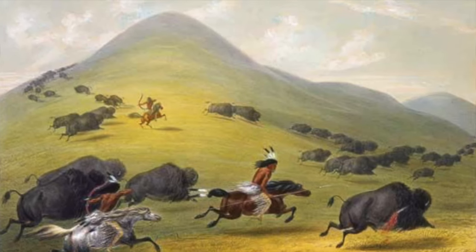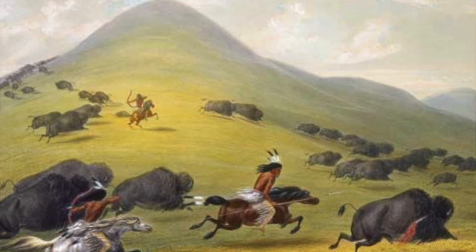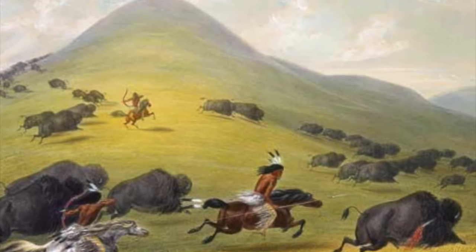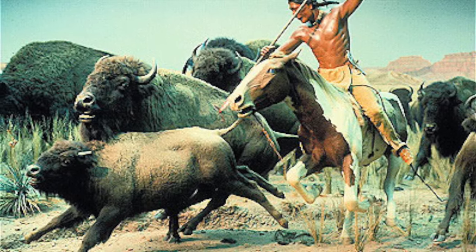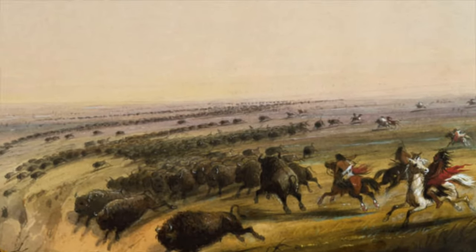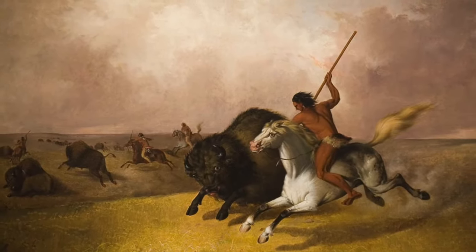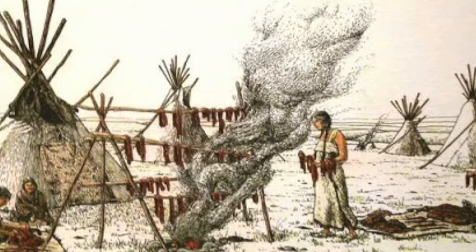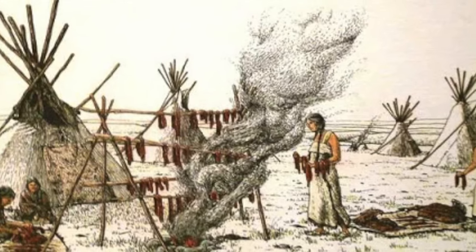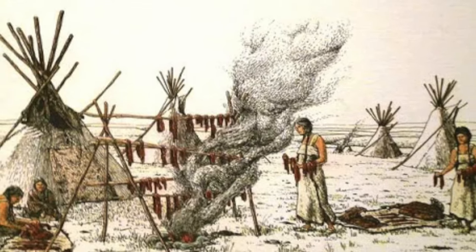Plains Indian tribes such as the Blackfoot, Cheyenne, Comanche, and Sioux relied on the bison for their survival. They hunted bison with spears and bows and arrows. Sometimes animals were driven off cliffs or boxed into a canyon. Horses made hunting easier, as did the later introduction of guns. Native people ate the bison meat, but that wasn't everything they used — every piece of the animal was used for something in their lives.